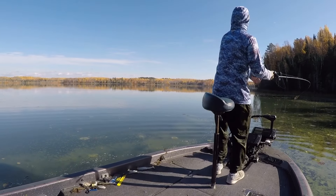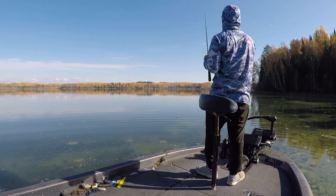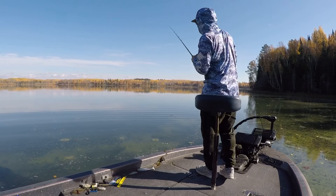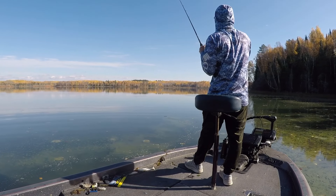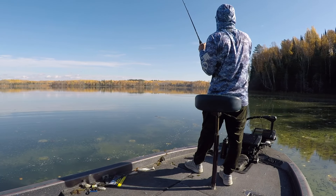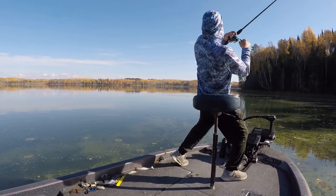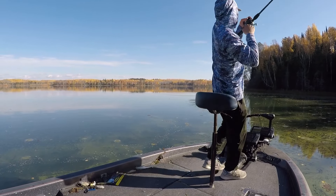This spring was my first time really throwing it in the springtime. Normally I'm not up here yet. Man, I crushed them this spring on it. I didn't even throw a jerkbait this spring, and I'm a big jerkbait guy. I was just using the negotiator.